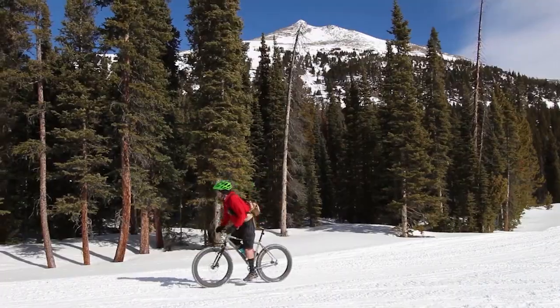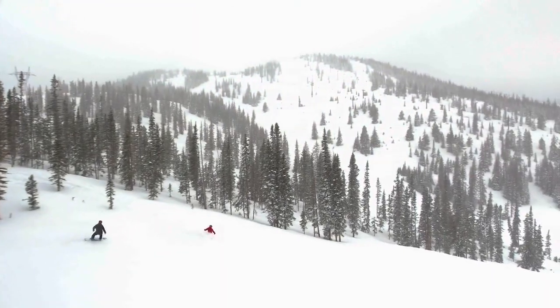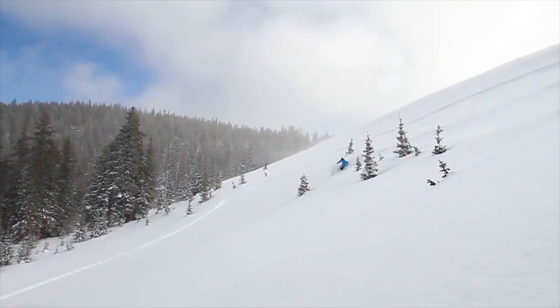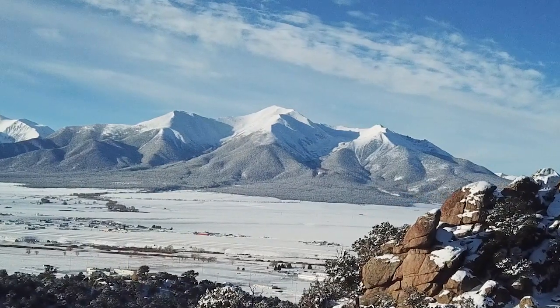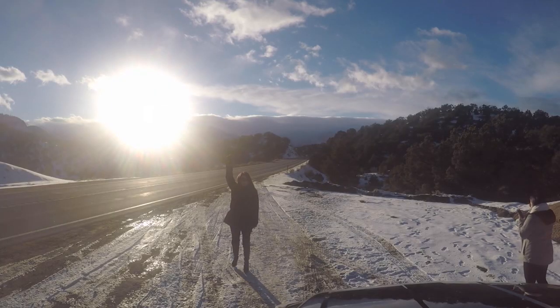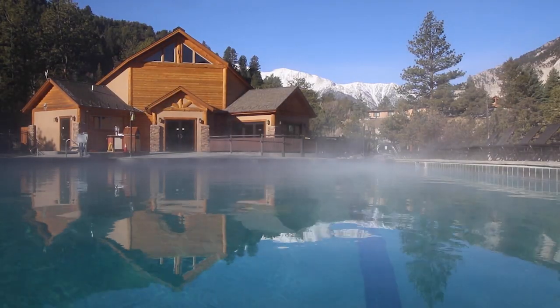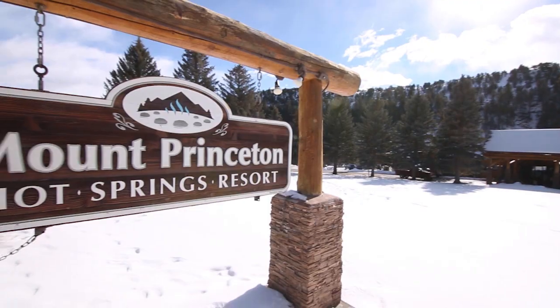Welcome to Colorado, an adventure seeker's ideal destination for hiking, biking, and skiing on the beautiful snow-capped mountains. Just a short flight from North Texas and a quick two-hour drive from Colorado Springs, you'll find a hot springs resort at the base of Mount Princeton.